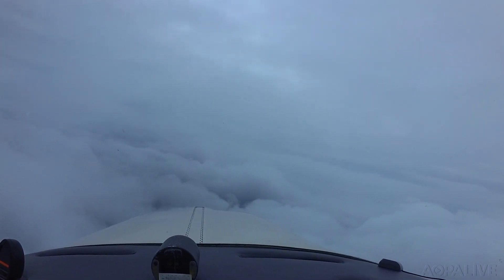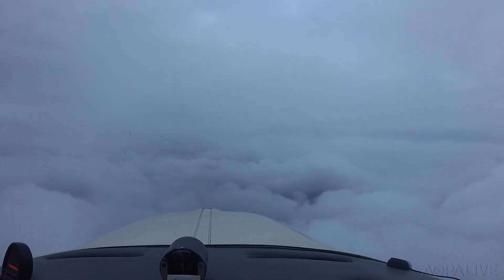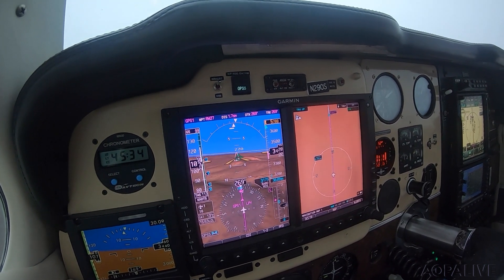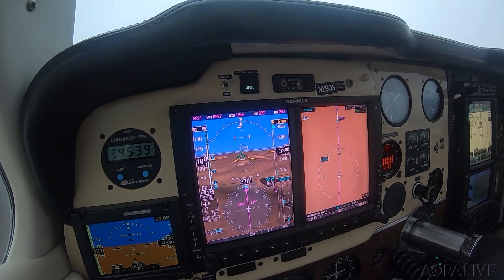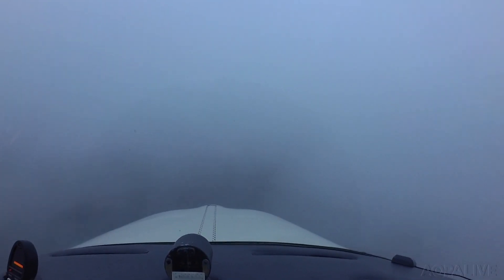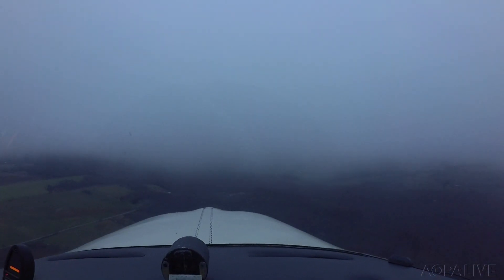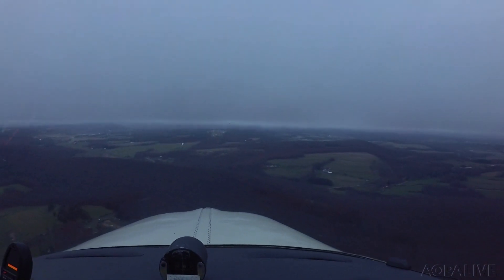Okay, our gas is good. We're on the right tank. Undercarriage is down. Mixture is up. Prop to go. It's buckled up. And I got the runway in sight at 3,500.